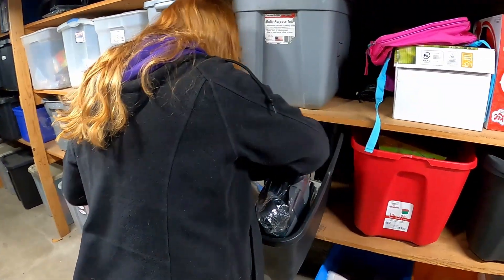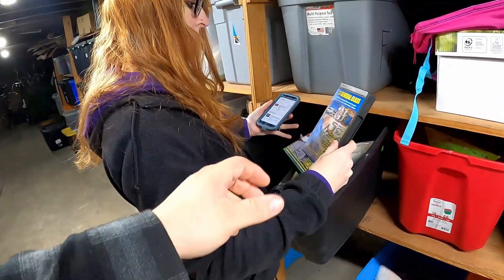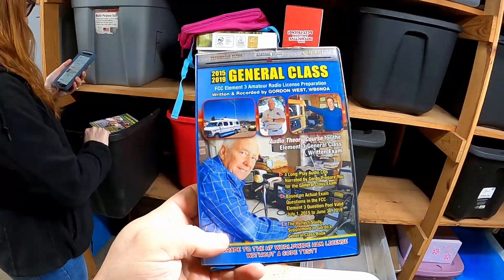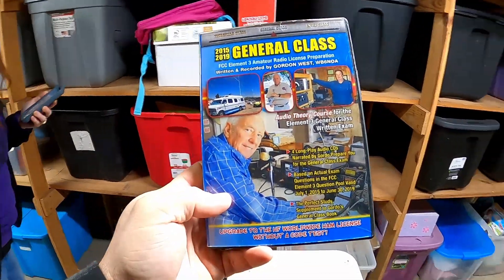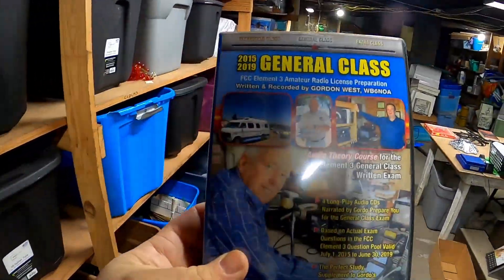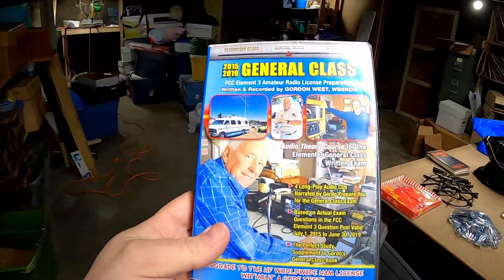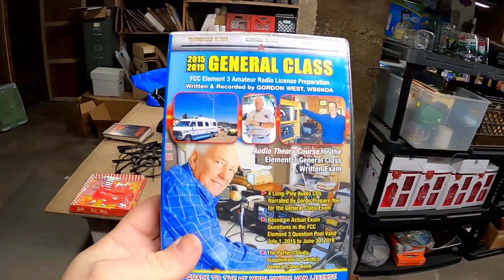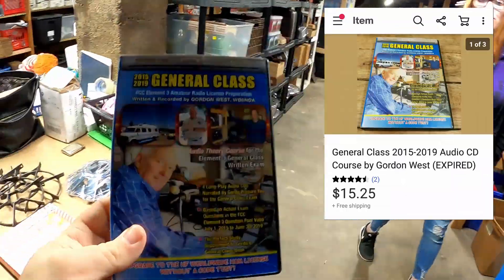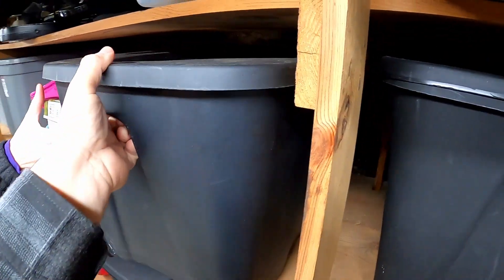Actually, the book wasn't the right one. It's actually this one. We sold this 2015 to 2019 General Class FCC book for getting your ham radio license. That was part of that big ham radio deal we got at the auction. It sold for $15.25 shipped.